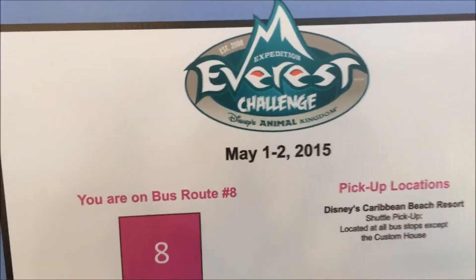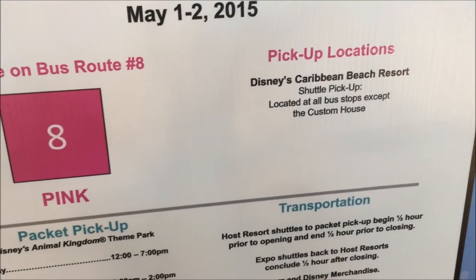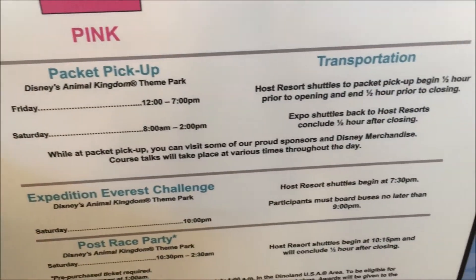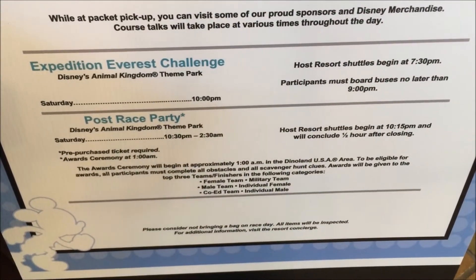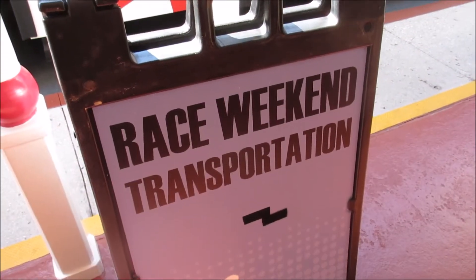They have a special sign in the lobby for the Everest Challenge. Because we get on a bus to go pick up our packets and to go to the race tomorrow. Here's where we wait for the bus.